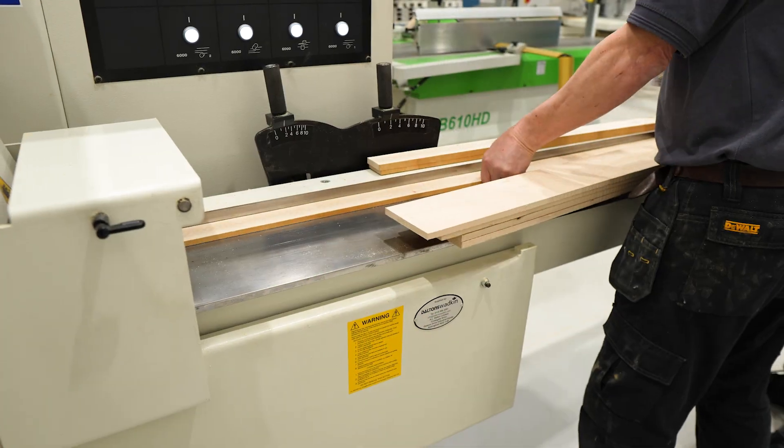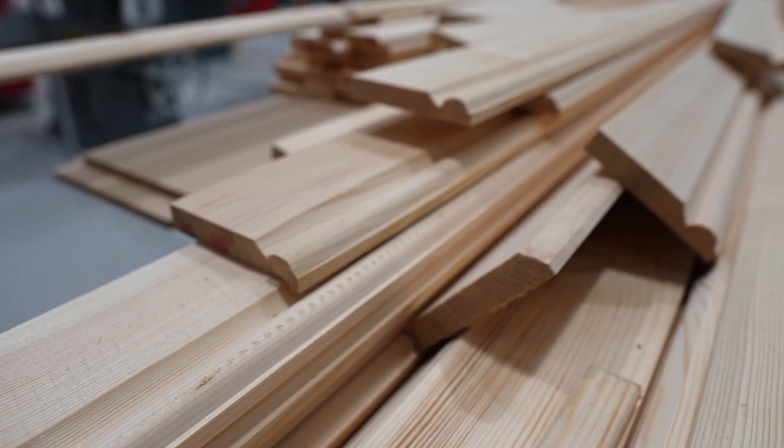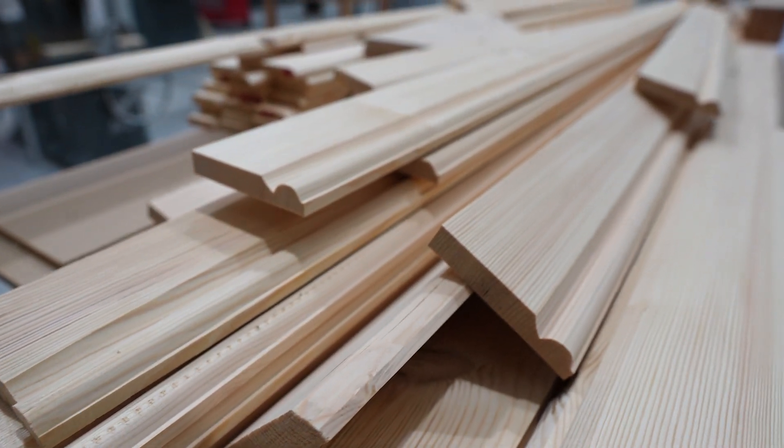Typically we run a lot of PAR stock or just square stock, but very recently we've bought a fifth moulding head and we're starting to do our own skirting and architrave.